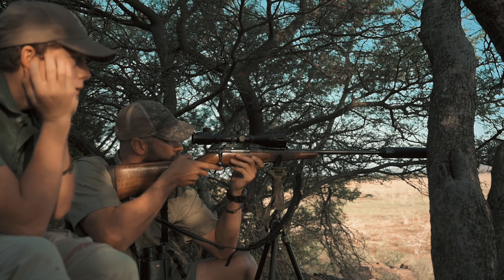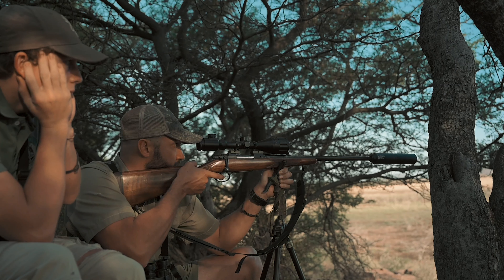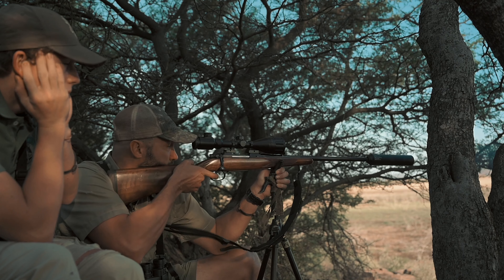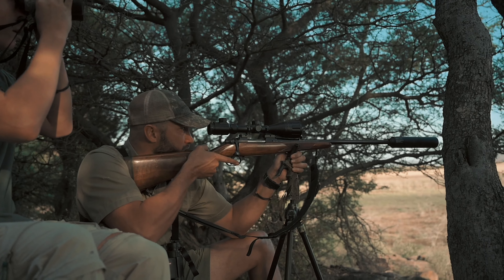The sticks went down, crosshairs went on, and the shot went off. So a long shot here.